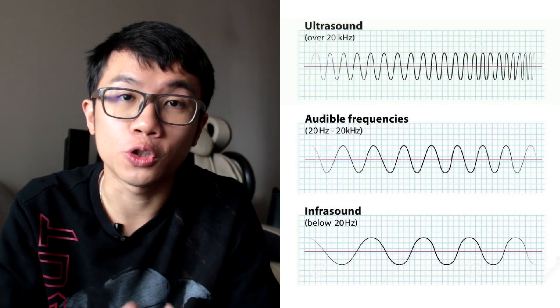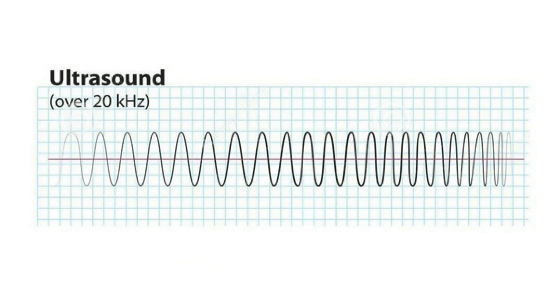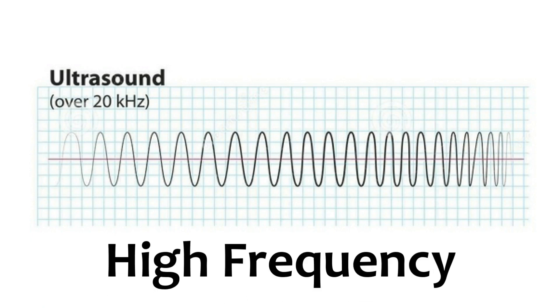Now the Audio Spotlight is using the ultrasound in the high frequency sound spectrum. What is the difference between high frequency and low frequency sound waves? Well, low frequency sound waves tend to travel slower and therefore spread out over a larger area. And for high frequency, it tends to travel faster and therefore go straight in one direction.